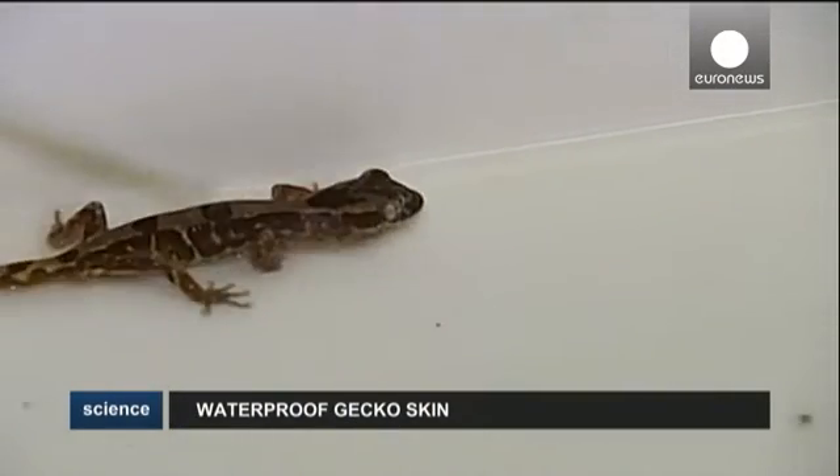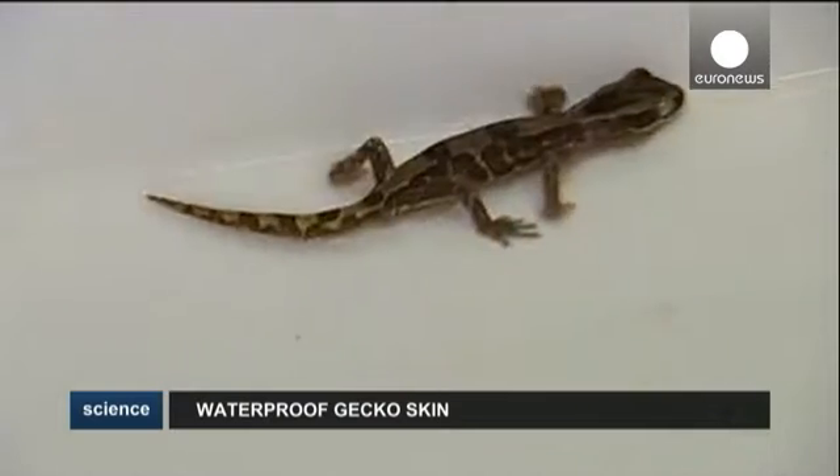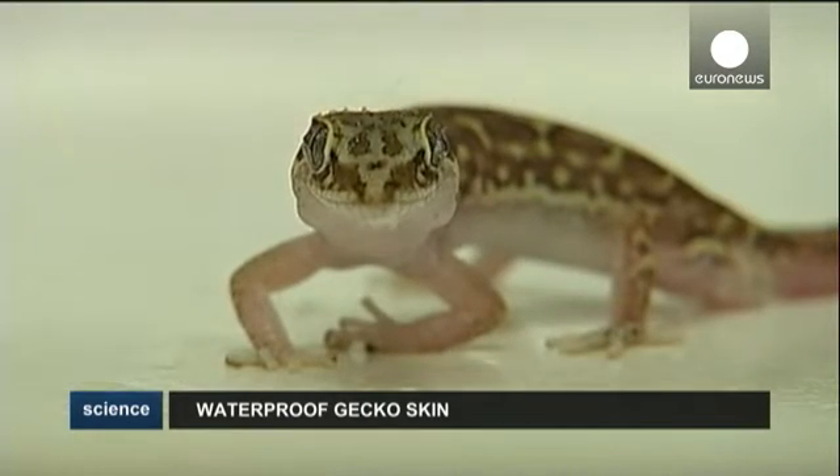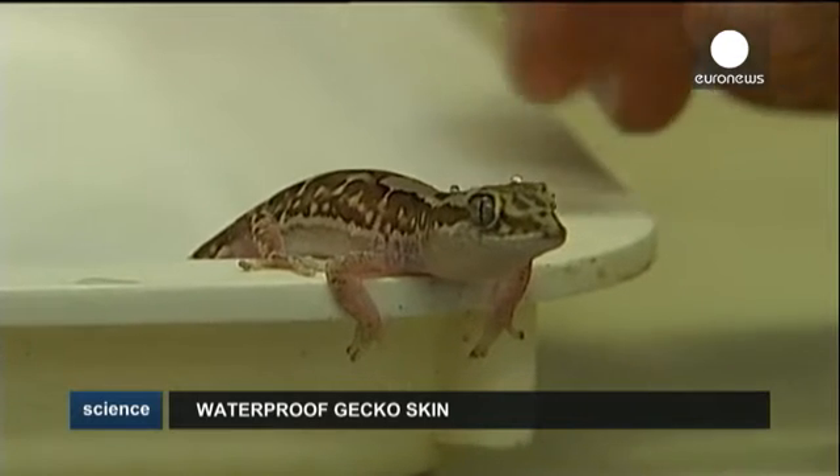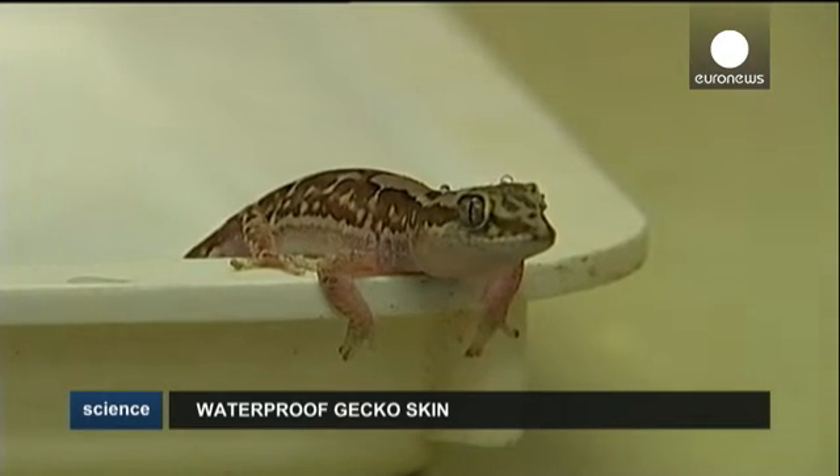It's a humble Australian reptile boasting a special talent. Biologists have discovered that the skin of this box pattern gecko, which hails from Western Queensland, can repel water.